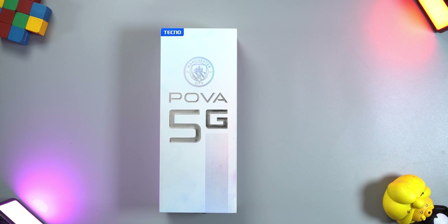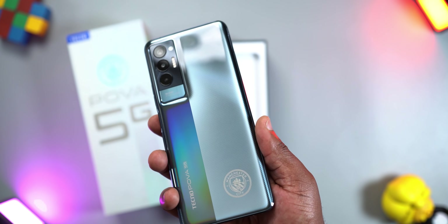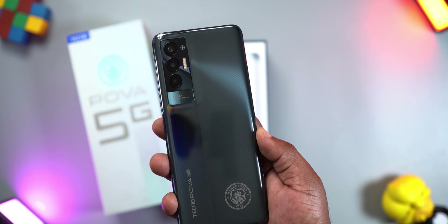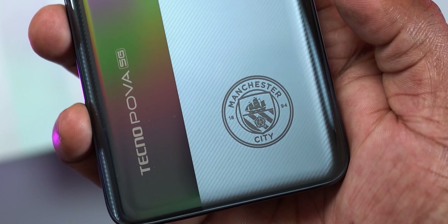For the unboxing experience, the box of the Tecno POVA is tall — really tall. Opening it up, you'll get to see the smartphone first. It comes in one color, which is Antia Black, and it looks good with this two-tone color. Check out that logo. By the way, I used to be a Manchester United fan.